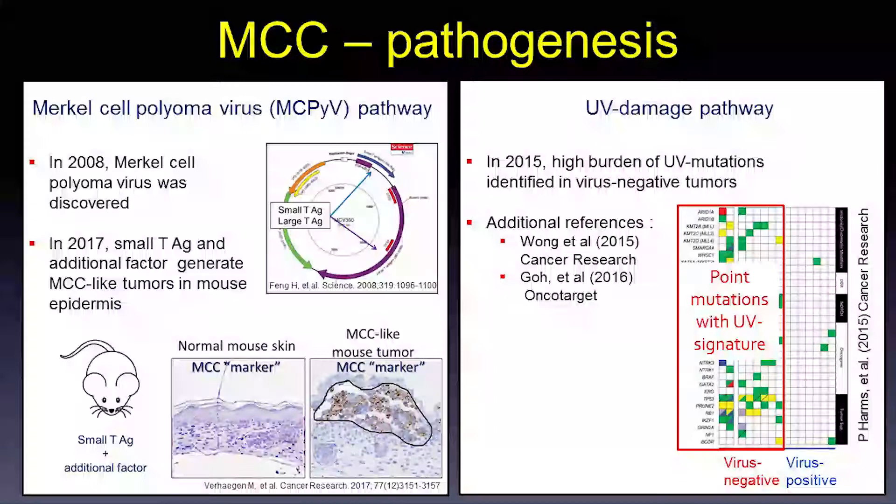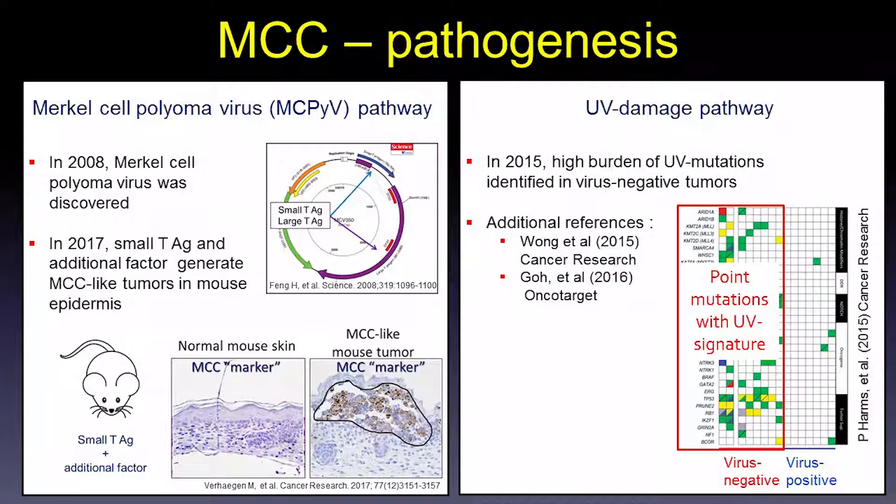What causes this cancer? In 2008, the Merkel cell polyomavirus was identified by Pat Moore's group at Pittsburgh. This virus expresses the small and large T antigen. For many years, there was debate about whether this virus causes the cancer or is merely a passenger. Very recently in 2017, Anj Delugos and Monique Verhagen at the University of Michigan developed a mouse model expressing the small T antigen within the mouse epidermis.